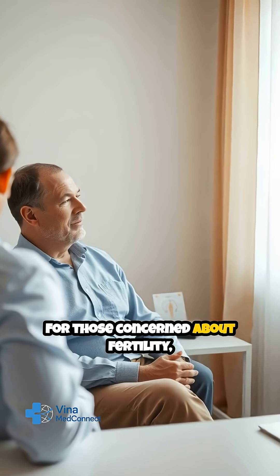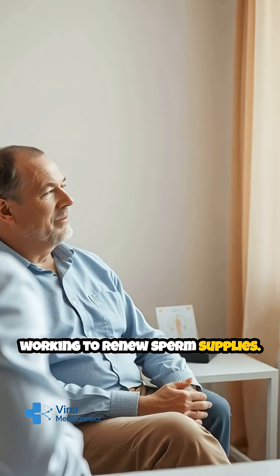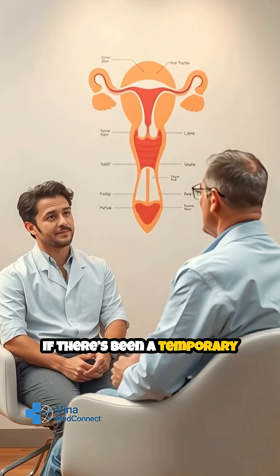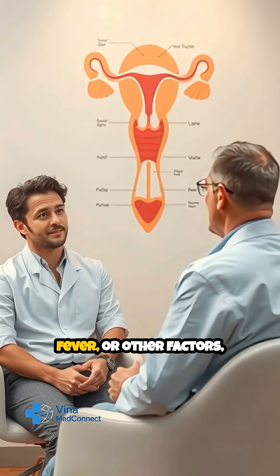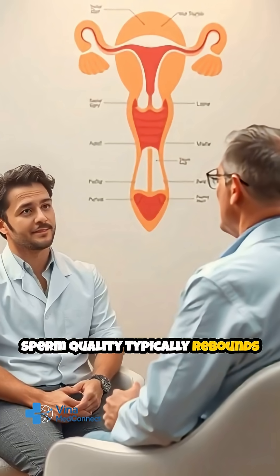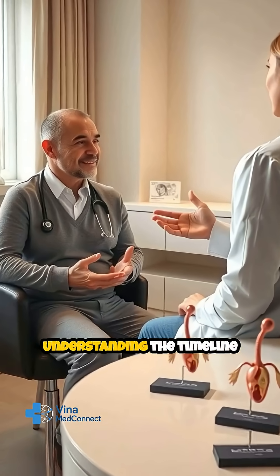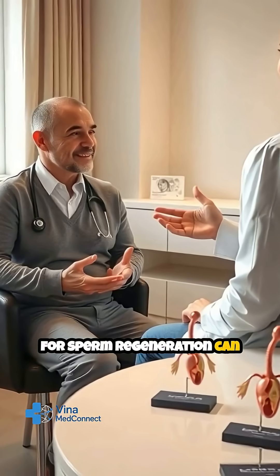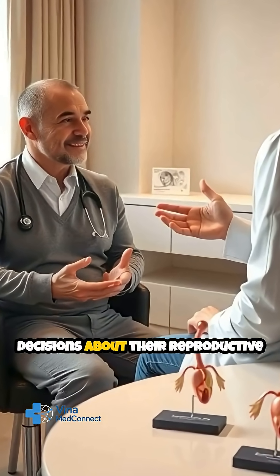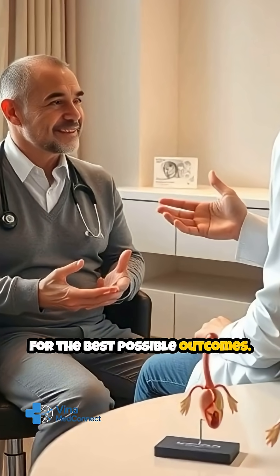For those concerned about fertility, it's important to remember that the body is always working to renew sperm supplies. If there's been a temporary decline due to illness, fever, or other factors, sperm quality typically rebounds within a few months. Understanding the timeline for sperm regeneration can help individuals make informed decisions about their reproductive health and plan for the best possible outcomes.